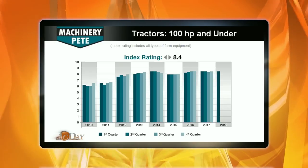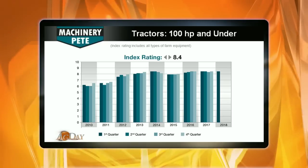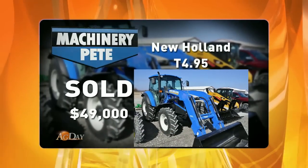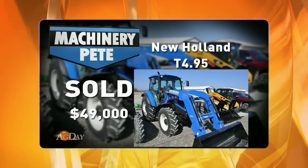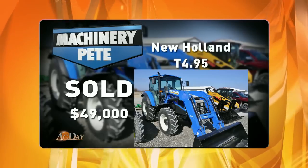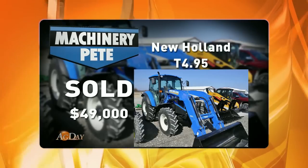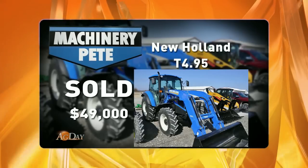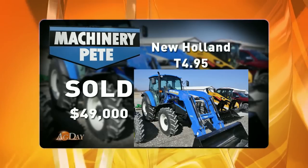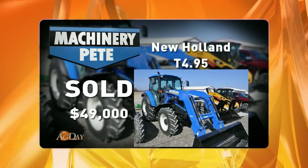To get some specific examples, here's a pair of tractors that sold recently at auction. This is a picture of a 2014 New Holland T495 — 98 horsepower, sold with a loader, 110 hours on it. On a March 14th consignment auction in West Central Illinois, it went for $49,000, which is a really strong, hard cash auction price on a wholesale auction.